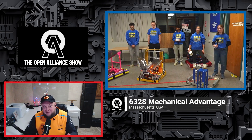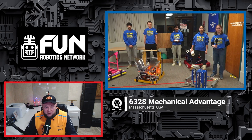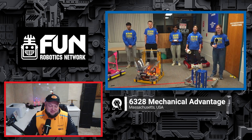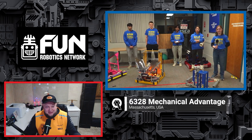Welcome back — one of my favorite teams we have on here on the Open Alliance, 6328 Mechanical Advantage. Hopefully you've been following their incredible build log; it looks like the entire community has, because there's so much going on with what this team has to offer. So welcome back everybody. We've got a couple new faces — let's introduce everybody.